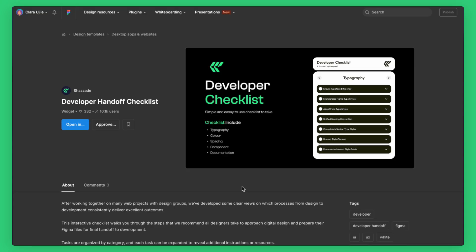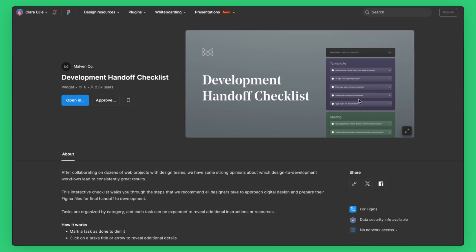I'd love to share some of the files we've seen in action on the Figma community. So let's take a look — there are a few here I'd love to bring up. This is a developer handoff checklist widget, and it's been able to just align folks on the types of things that they need. In here you'll see some basic ones that we can leverage, but if you want to put in custom ones — ensure typeface efficiency, standardized Figma type styles, et cetera. Maybe you don't need those; maybe it's already taken care of. And I did a quick search in community for 'dev checklist' and these popped up, which could be helpful.